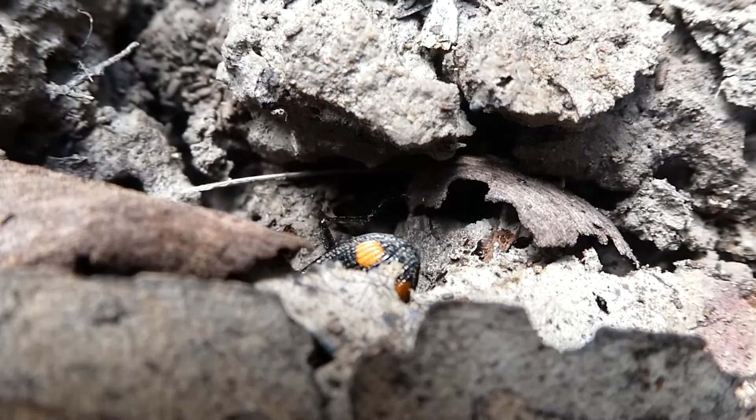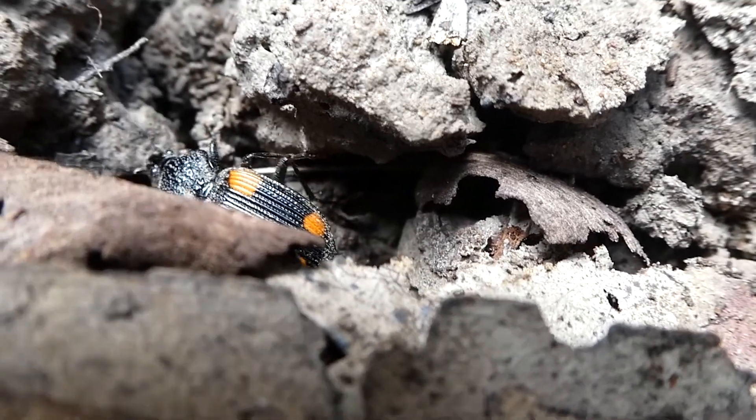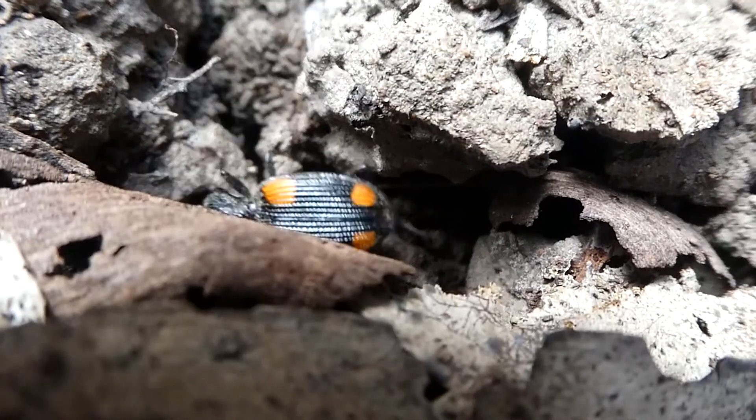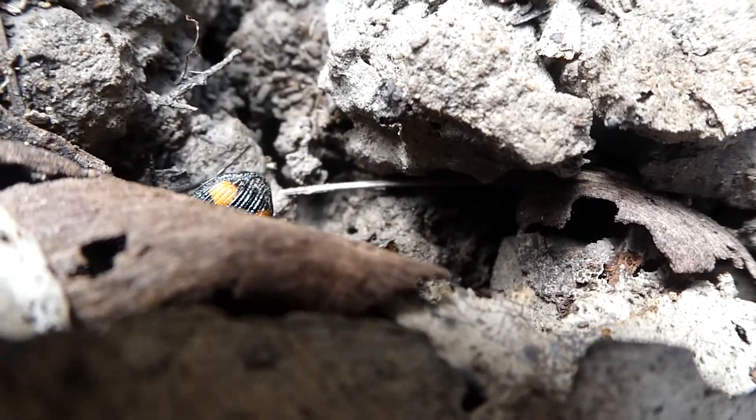Other than looking cool, what's also awesome about these beetles is they secrete an odour that smells like a disinfectant or antiseptic. This odour is a chemical defence mechanism. The defensive chemicals are stored in reservoirs in the beetle's abdomen.